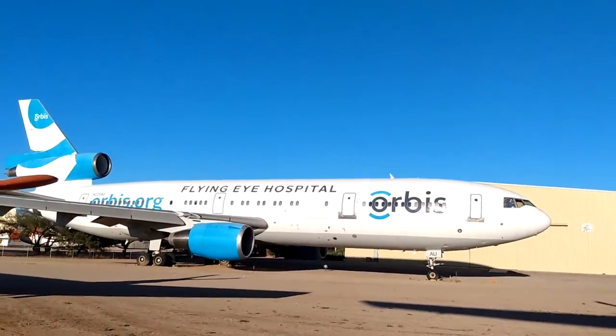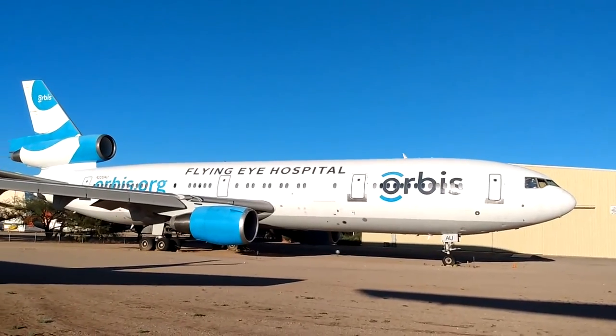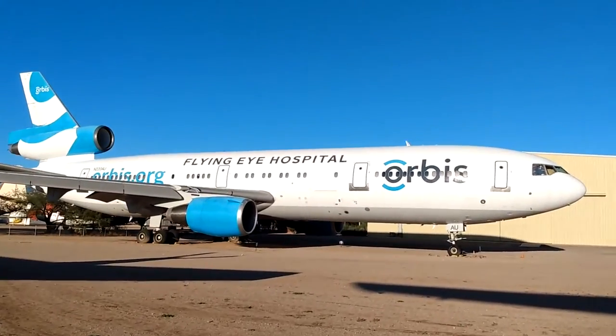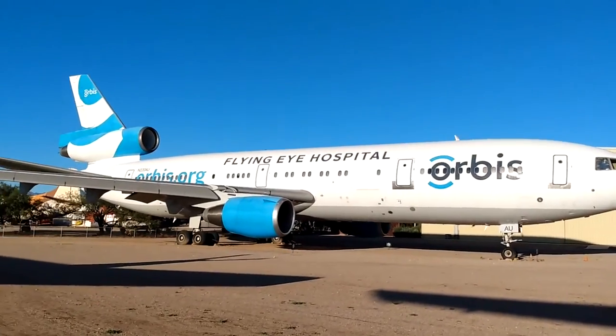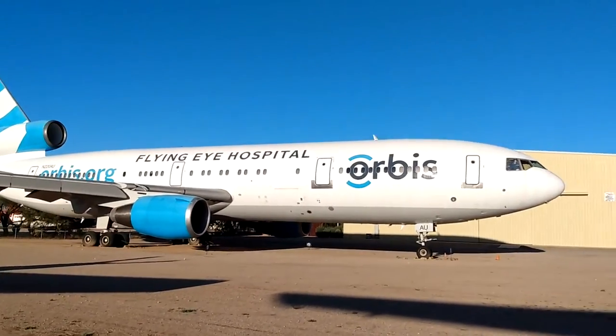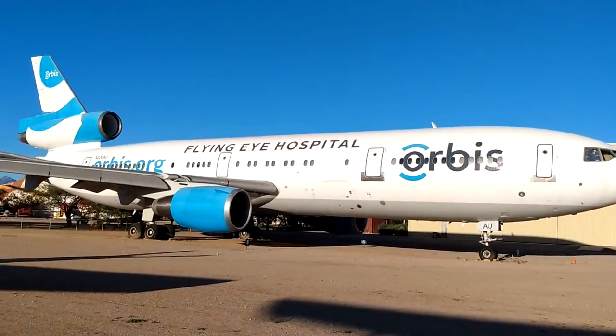There's a DC-10 — trying to get a wide angle view of it. Beautiful aircraft, even now. Well, even liveries properly maintained, so it's gonna stay beautiful until the Arizona Sun takes its toll.